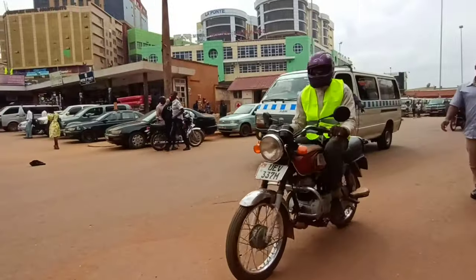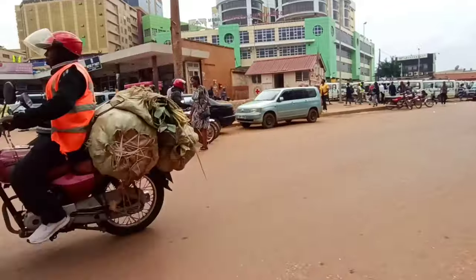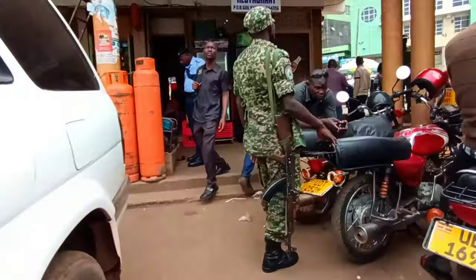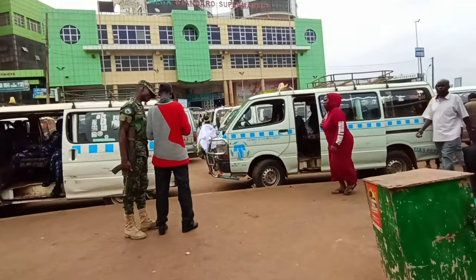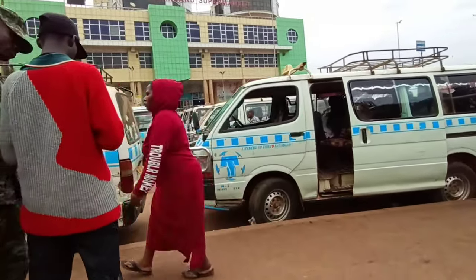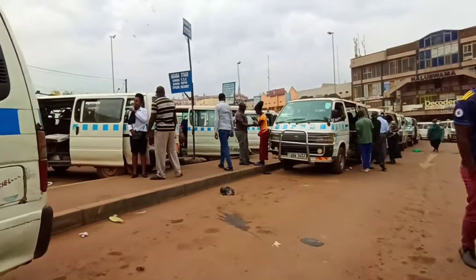I usually board a bodaboda from my house to the city center, and from the city center to Cairo bank it's very very near — that's why I always opt to walk to the bank.